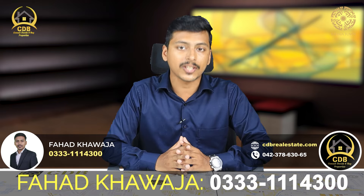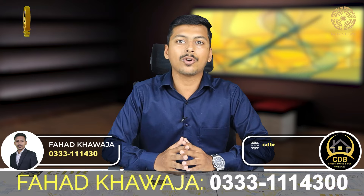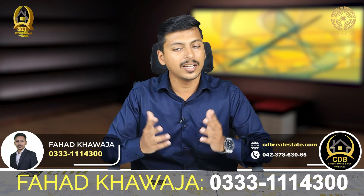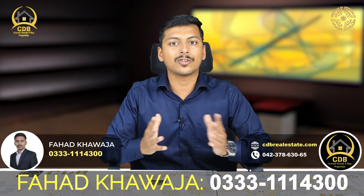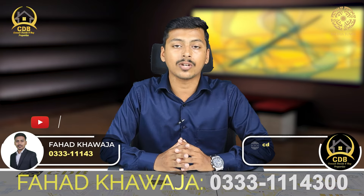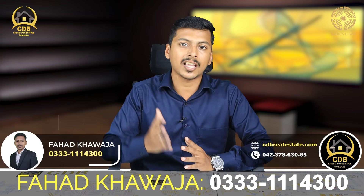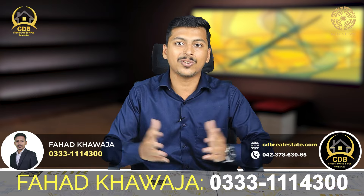Apartments and plots are a very good opportunity for your budget. If you want to explore or sell out through CDB Properties, you can contact us at 0333-111-4300. Thank you, Allah Hafiz.